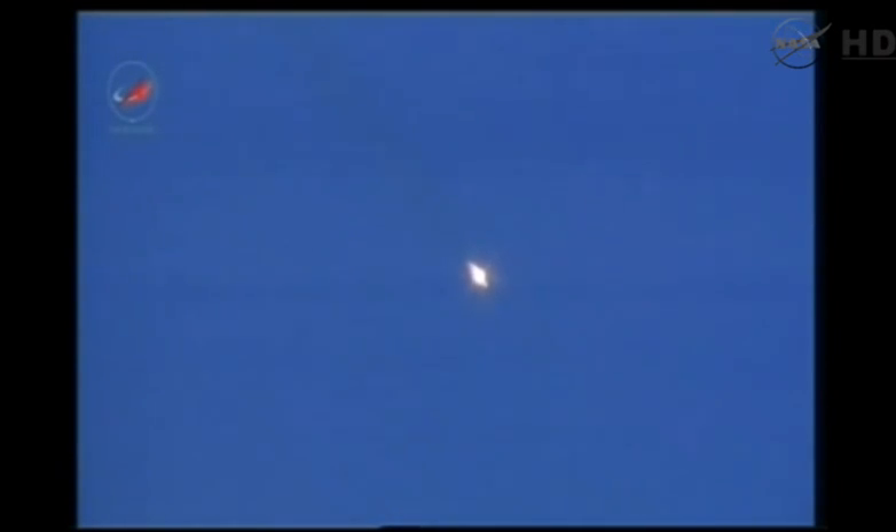Liftoff time confirmed at 2:09 and 43 seconds AM central time, 1:09 and 43 seconds PM in Baikonur. Combustion chamber pressure is nominal.